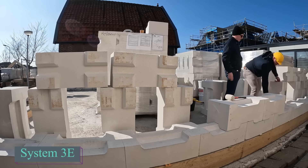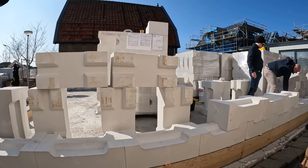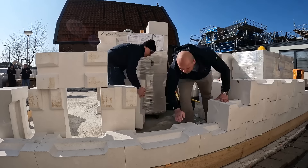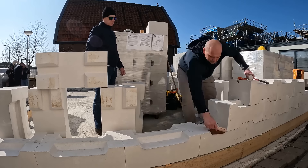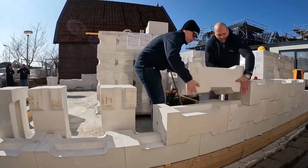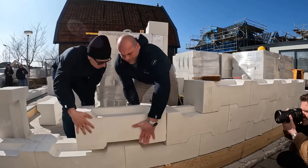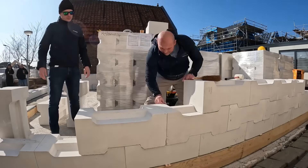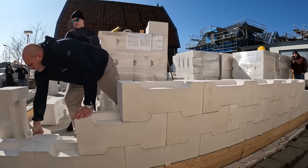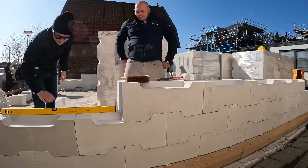Discover a groundbreaking feat of Polish engineering, marking the first revolution in construction in over a century. Introducing patented blocks that require no cement or additional materials. Simply stack them like Lego bricks, effortlessly and swiftly, in any weather, without skilled labor. These blocks boast remarkable attributes including exceptional sound and thermal insulation, unparalleled resistance to moisture, and the remarkable feature of not requiring mortar for assembly.